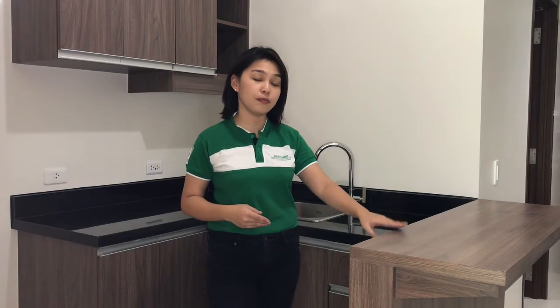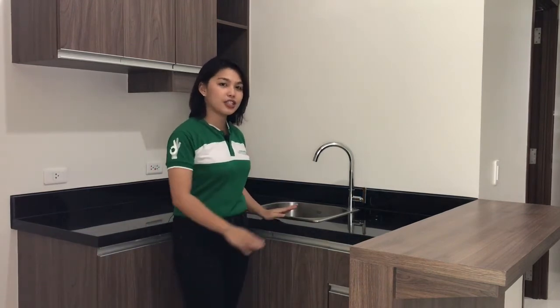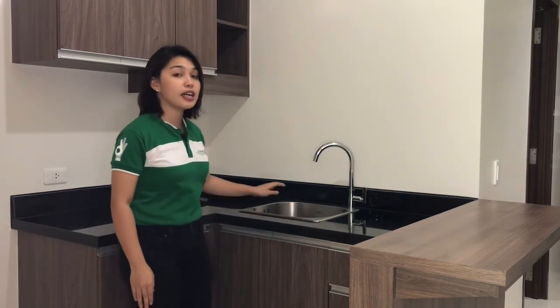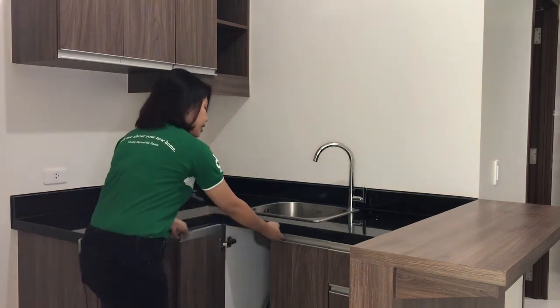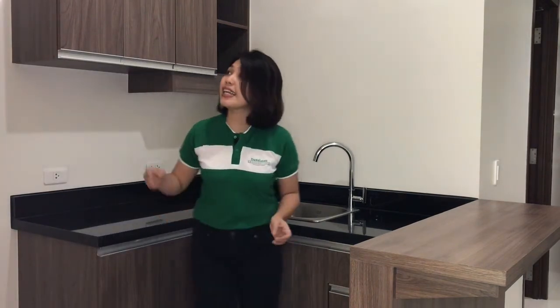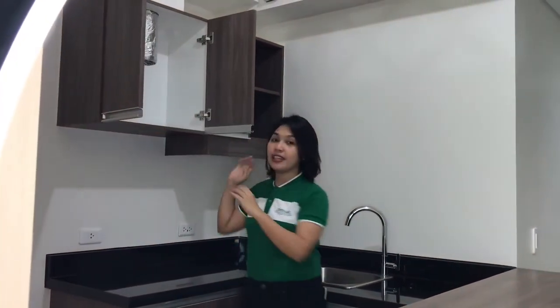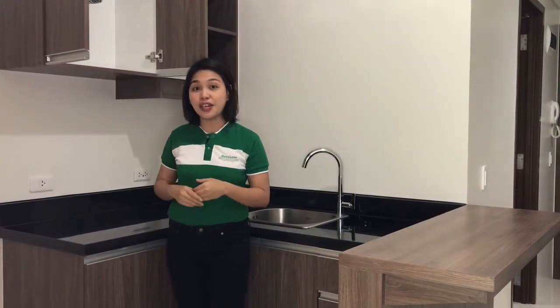Aside from the added features that include the kitchen countertop, we also have the standard deliverables for our Studio Premier Flex, which includes an elegant black kitchen countertop made out of granite. It also includes the stainless steel sink and stainless steel faucet. Pre-installed is our grease trap. We also have the extensive kitchen cabinets that has a built-in vent for exhaust fans outside the unit, and it is ready for gas range too.